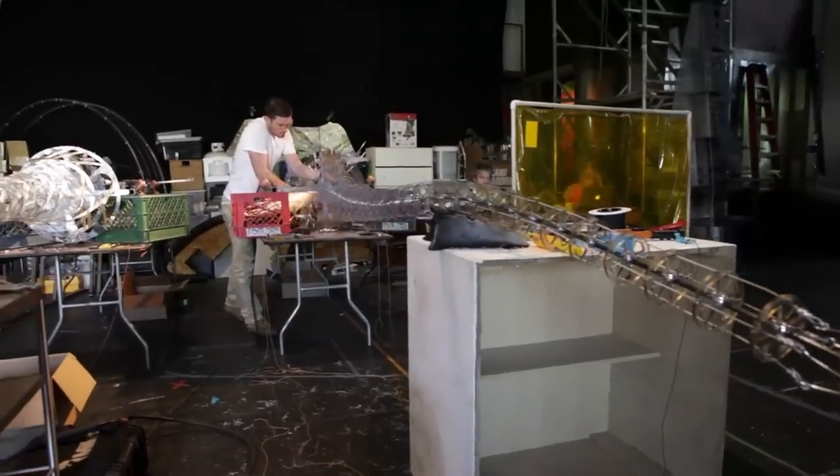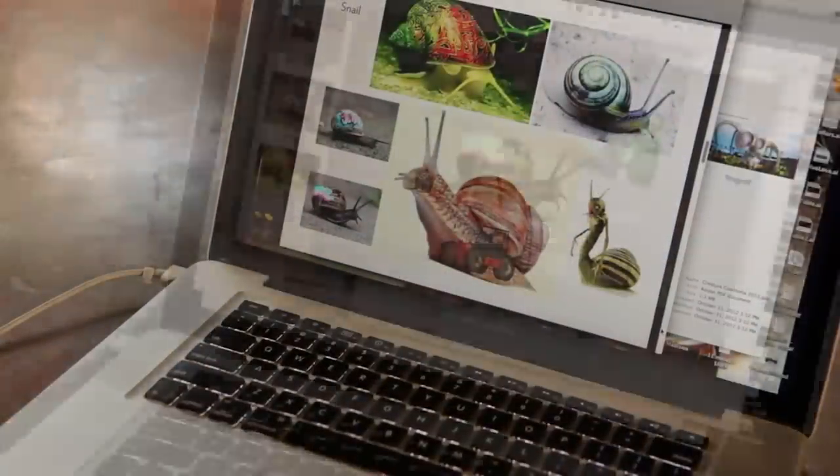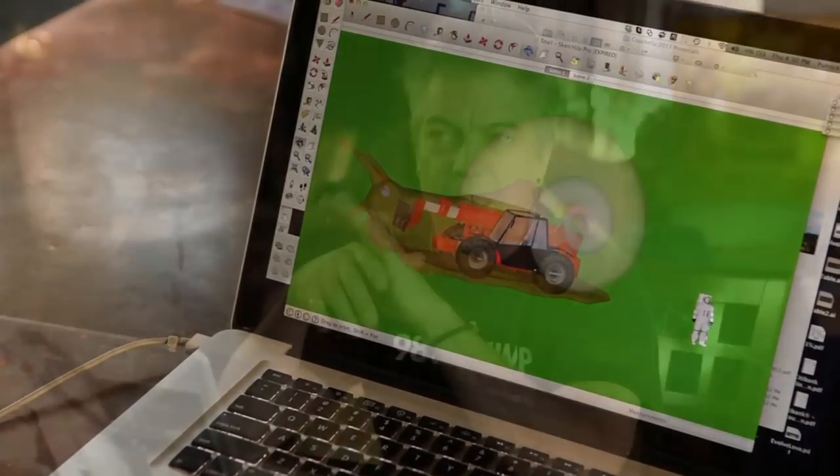So for this year's Coachella projects, we had the idea for a giant moving creature of some kind that was the subject of a time-lapse film. So we are creating a snail that will move through the Coachella festival at maximum speed — 22 feet a minute.